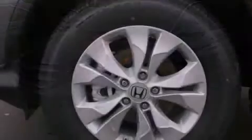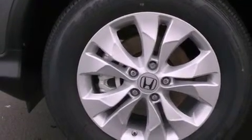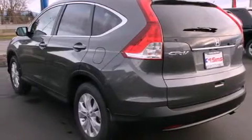This is a brand-new 2013 Honda CR-V, a great blend of utility, comfort, and style. It features a 2.4-liter, four-cylinder engine, a five-speed automatic transmission, and the added capability of four-wheel drive.